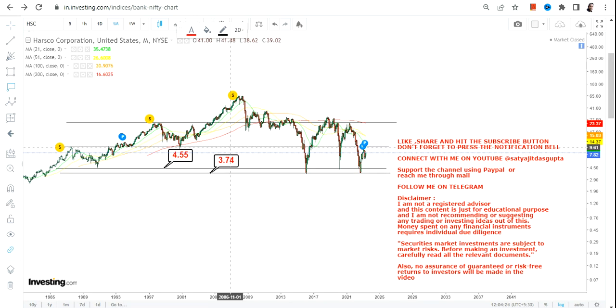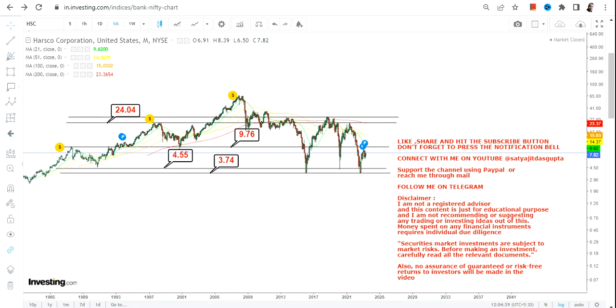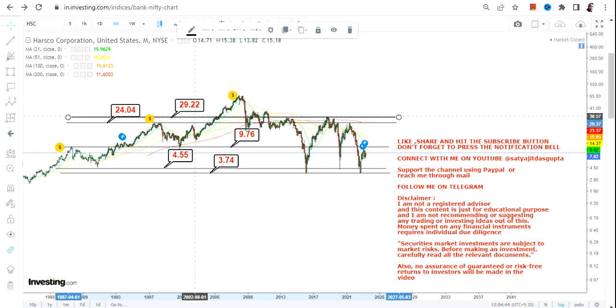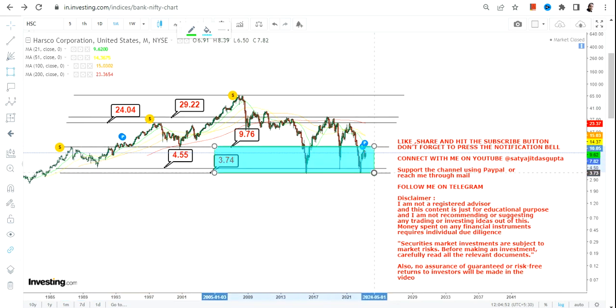The immediate upside target is 9.76. If the stock moves beyond 9.76 and sustains above that, we have two more targets in the range of 24 to 29 dollars. Right now focus on this highlighted section, and if there is a move beyond 9.76 then we should focus on the 24 to 29 dollar range.